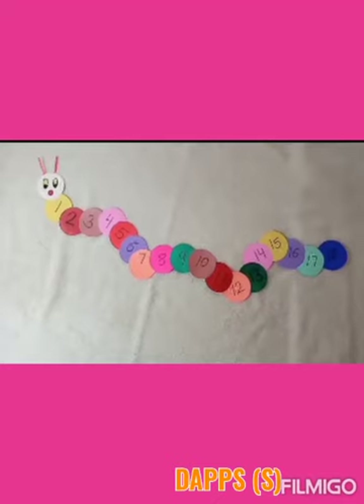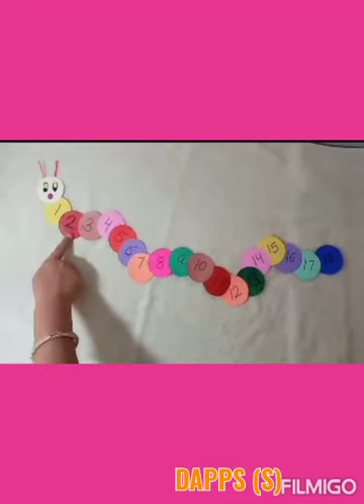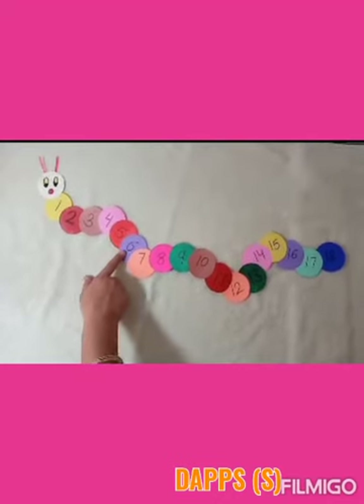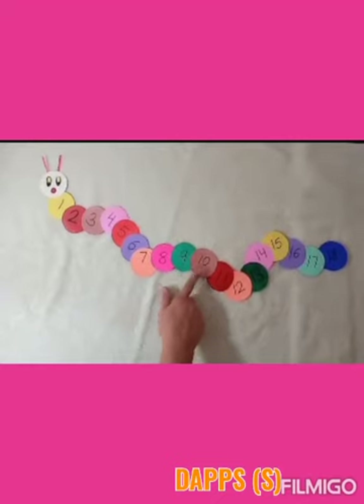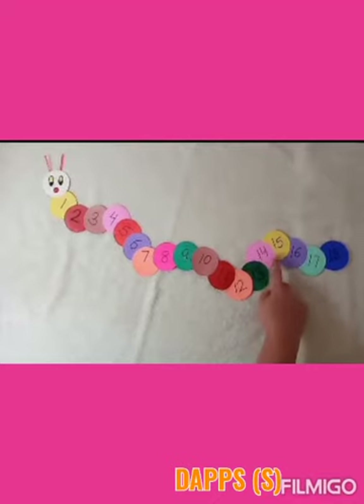Here we have a beautiful and colorful caterpillar. Children, will you help me count each circle? Yes, count with me. How many circles does it have? 1, 2, 3, 4, 5, 6, 7, 8, 9, 10, 11, 12, 13, 14, 15, 16, 17, 18. Yes!